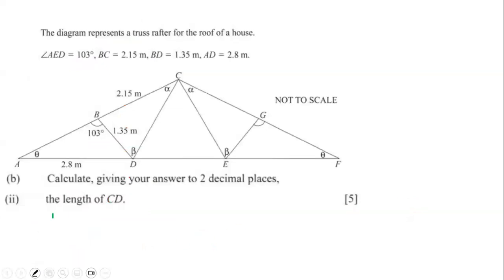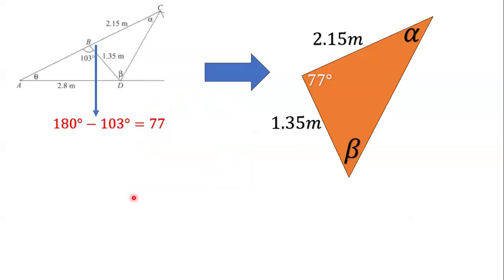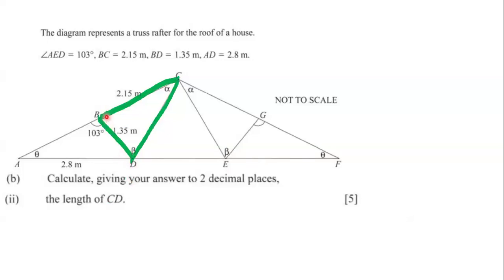Next we need to find the length of CD. CD is part of a larger triangle where one side is 2.15 meters and another is 1.35 meters. We first need to find the angle at the top of this sub-triangle.